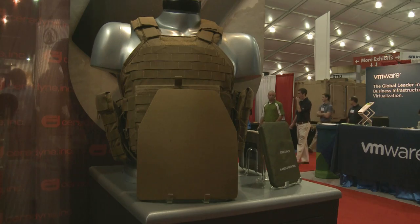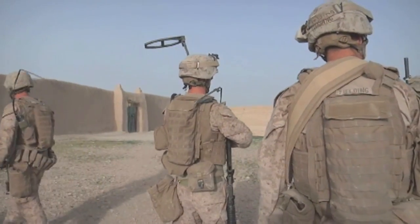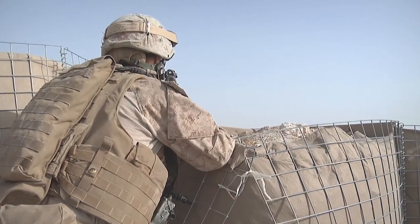While FROG gear and plate carriers provide increased protection, maneuverability, and breathability, the Marine Corps will continue improving its efforts to protect its most valuable resource — the Marine. From Quantico, Virginia, I'm Corporal Nick Namers.